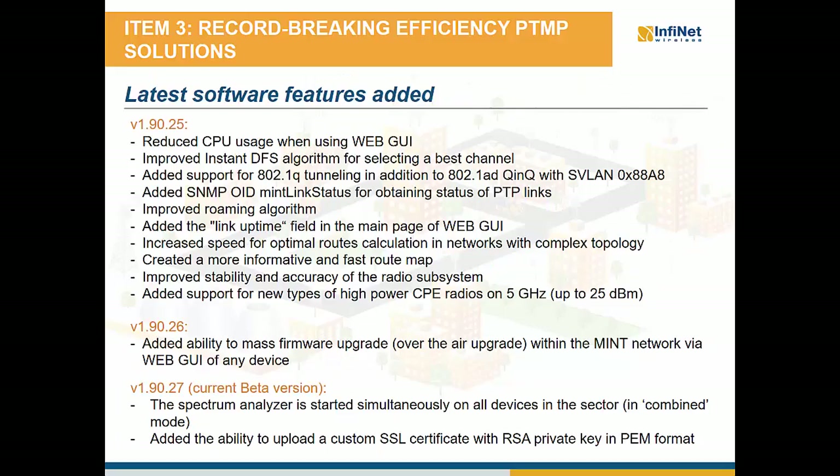Among the main features added to the latest firmware versions of the R5000 series: In version 1.90.25, we added support for new high power CPE radios up to 25 dBm in 5 GHz, reduced CPU usage when using the web GUI, improved the Instant DFS algorithm for selecting the best channel, improved the roaming algorithm, added link uptime display over the link, increased the speed of optimal routes calculation in networks with complex topology, and improved stability and accuracy of the radio subsystem. In version 1.90.26, we added the ability to mass firmware upgrade over the air within the MINT network via the web interface of any device. In the current beta version 1.90.27, the spectrum analyzer is started simultaneously on all devices in the sector in combined mode, as well as the option to upload a custom SSL certificate with RSA private key in PEM format.